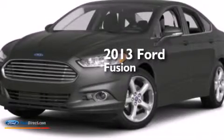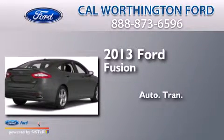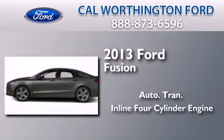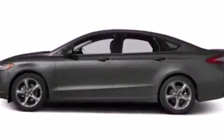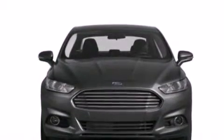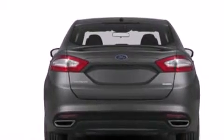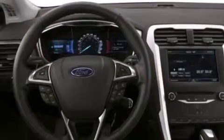This is a brand new 2013 Ford Fusion. This four-door sedan has an automatic transmission and an inline four-cylinder engine. Its top features include XM satellite radio, traction control and stability control systems, aluminum wheels, and a tire pressure monitoring system.